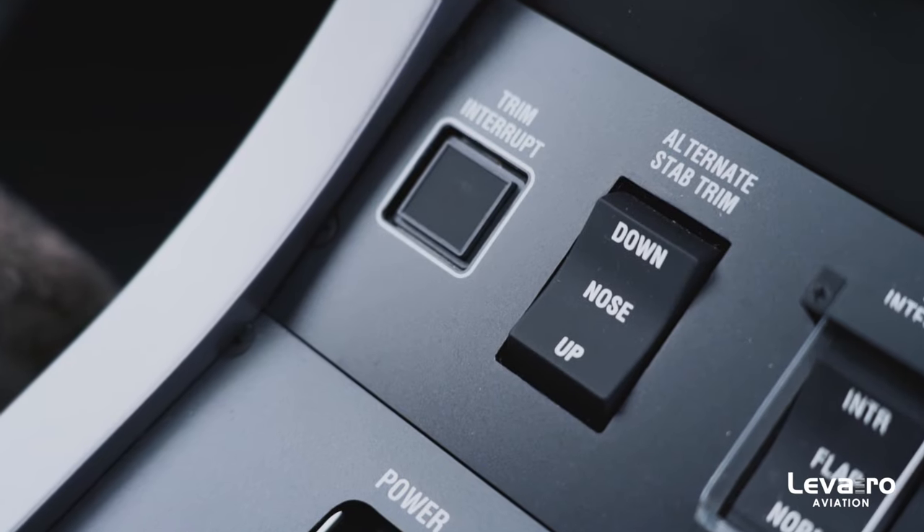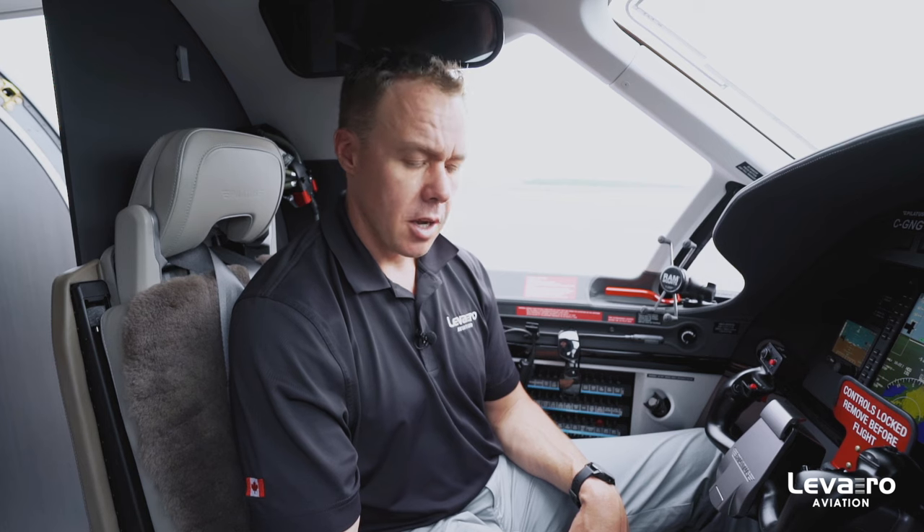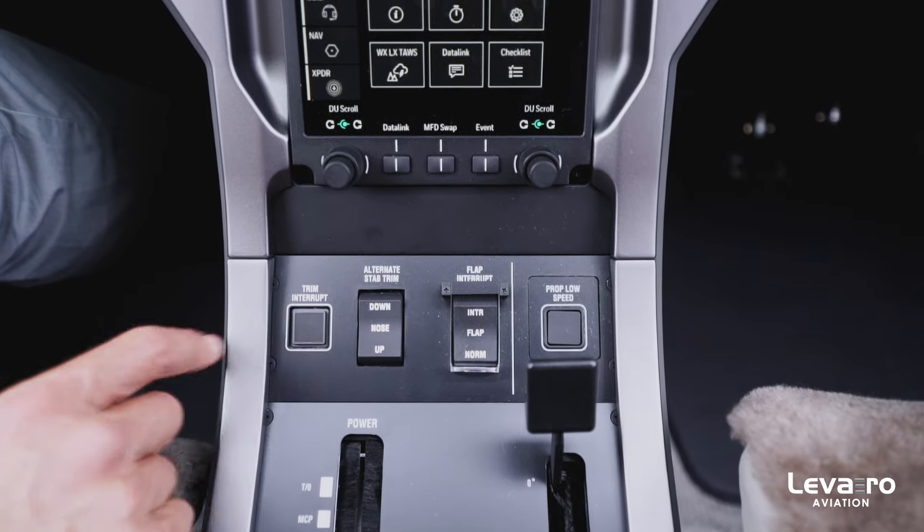One other advancement in this cockpit is the trim interrupt button. The trim interrupt used to be a toggle switch. It's been replaced by a push button just to aid in speed if you were to have a trim runaway situation — just a single push button to interrupt that trim and move on.